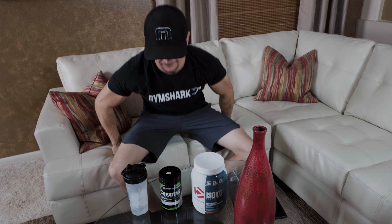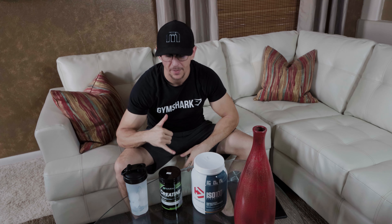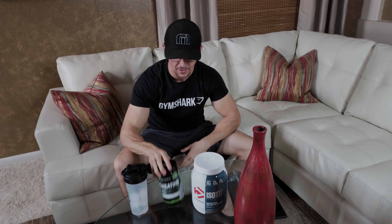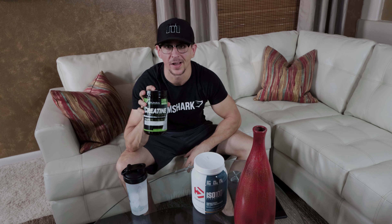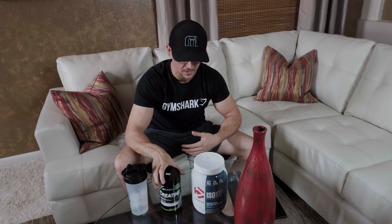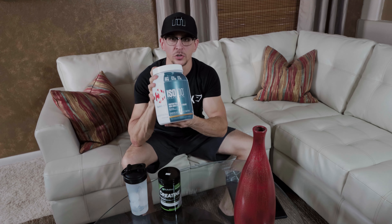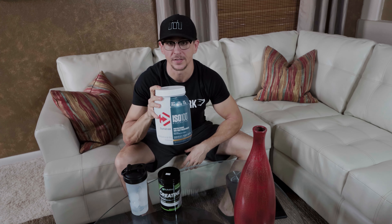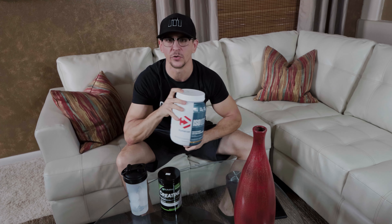Alright, back from the gym and I'm gonna have my post-workout shake. I have this absolutely every time after a workout. I've got my creatine monohydrate — I do one scoop of this, which is about five grams — and then I do two scoops of 100% isolate whey protein, so this is about 50 grams of protein.